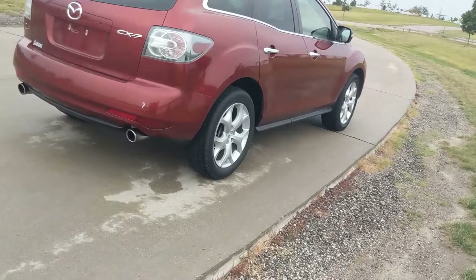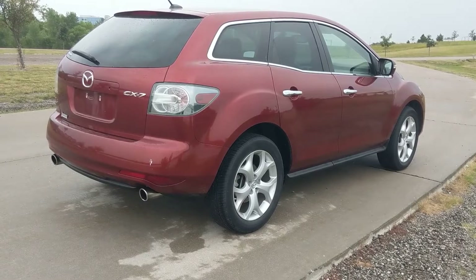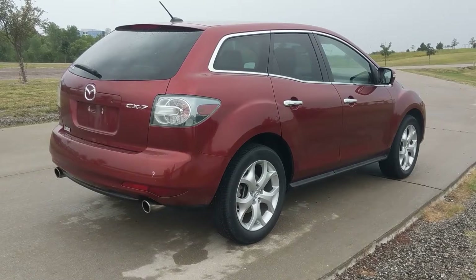Overall, this car looks extraordinary, especially with these wheels. This particular car is the S Grand Touring, which is the top of the line. Unfortunately, this one does not have all-wheel drive.